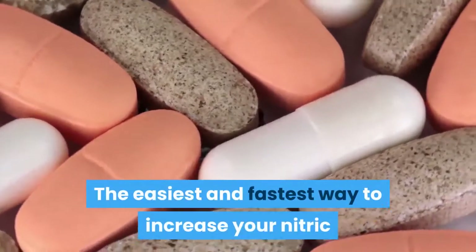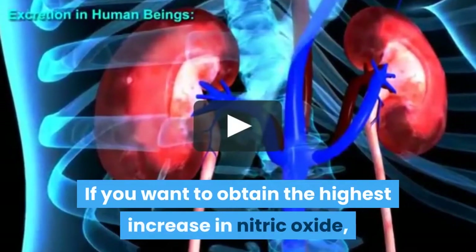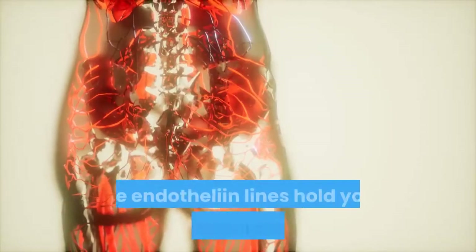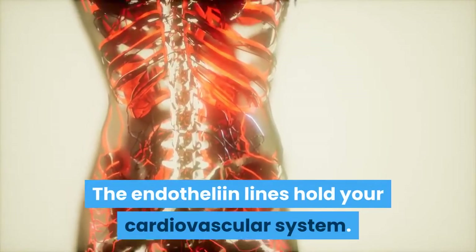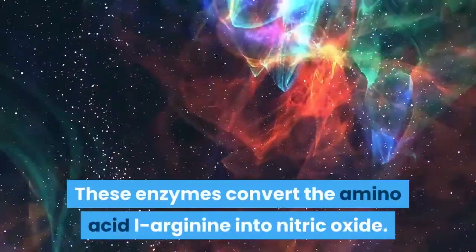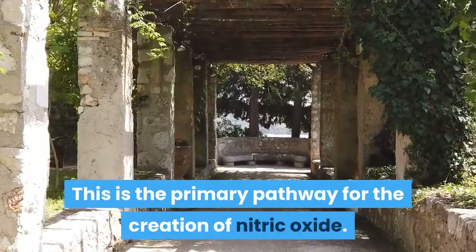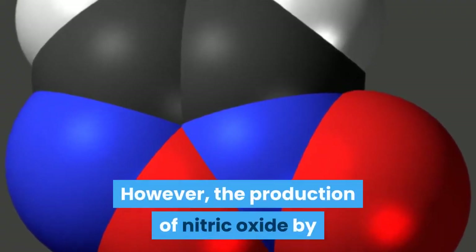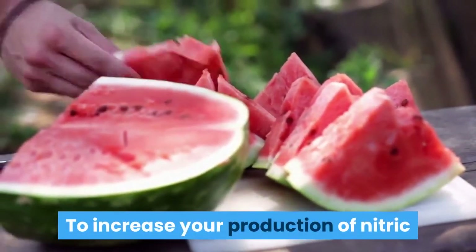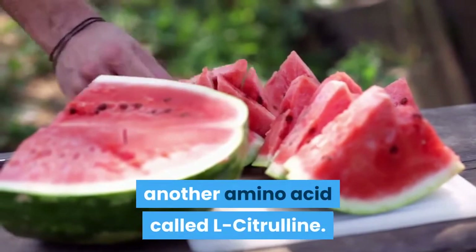The easiest and fastest way to increase your nitric oxide levels is to use a good nitric oxide supplement. If you want to obtain the highest increase in nitric oxide, then you want to harness the endothelial pathway. The endothelium lines your entire cardiovascular system and contains key enzymes called E-NOS. These enzymes convert the amino acid L-Arginine into nitric oxide. This is the primary pathway for the creation of nitric oxide. However, the production of nitric oxide by an L-Arginine supplement alone is short-lived. To increase your production of nitric oxide over a longer period of time, you must combine L-Arginine with another amino acid called L-Citrulline.